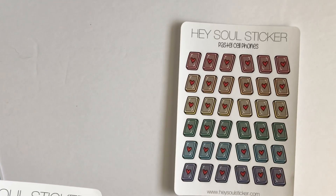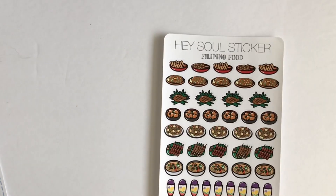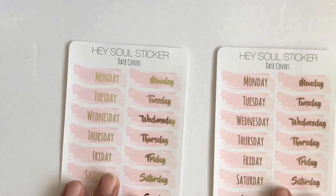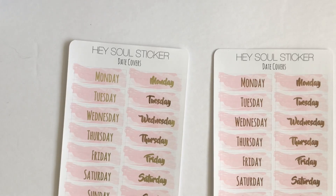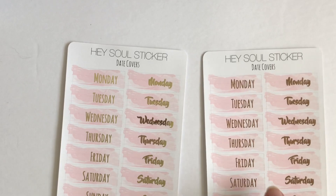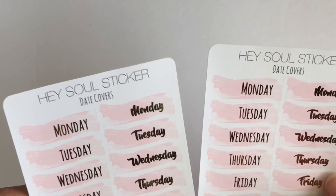And then I got a reorder of the pastel cell phone — she also has these in bold and neutral. And I got a reorder of the Filipino food — I use a lot of these stickers. And I got some date covers — I think this is a reorder. I got these in the gold foils before, and this was in rose gold, so I wanted to check out the rose golds.